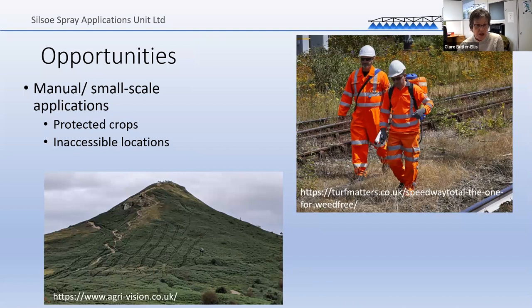Another area where new technology could be really useful is inaccessible locations. Railways are an interesting example — closing the railway line while people walk up and down with a knapsack sprayer is hugely costly, so remotely piloted spraying systems have clear advantages there. Then there's bracken control on the side of a hill, where you can see a little vehicle steering a very wobbly path — probably really dangerous and difficult and not that effective. Finding ways of doing those things better shows a clear need for new technology.